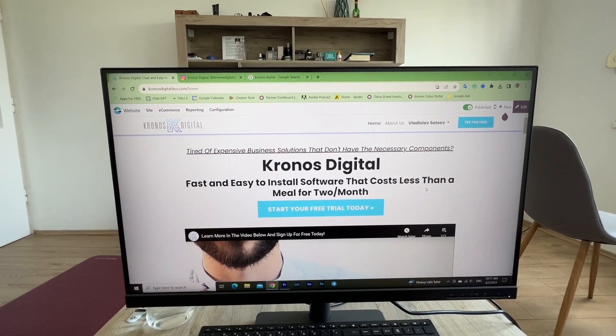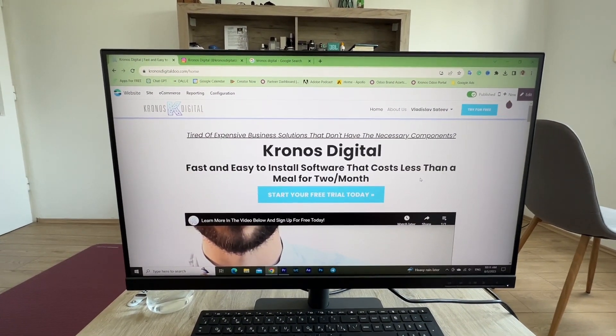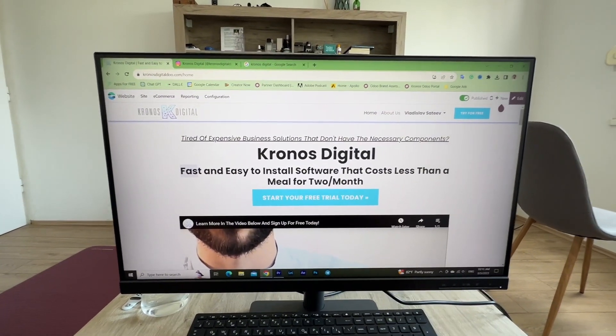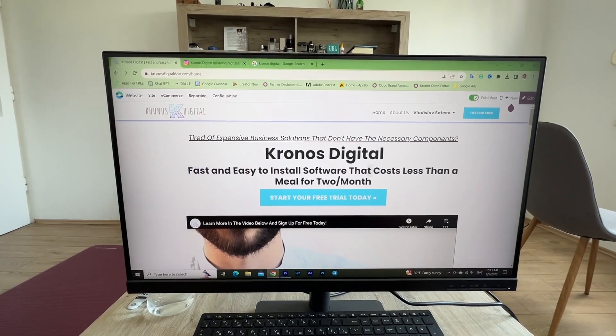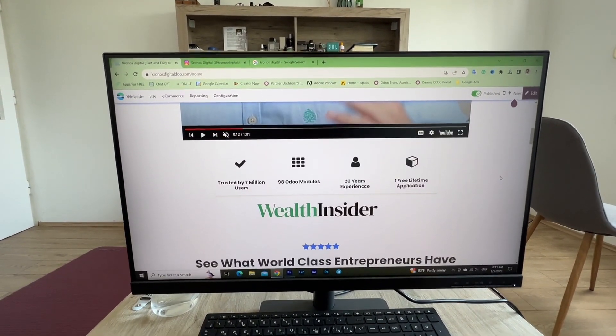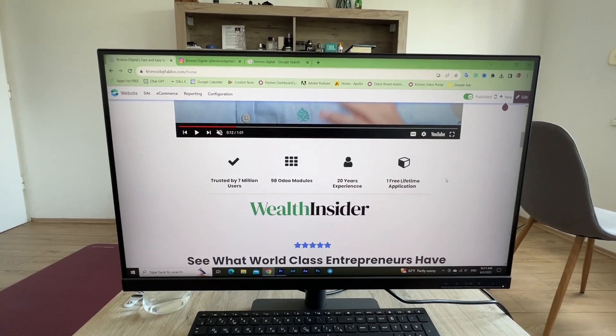We're saying it's fast and easy to install software that costs less than a cheap meal for two. We're addressing the concerns of people that it's hard to install, takes a long time, and is expensive. Then we have our UVP — unique value proposition.